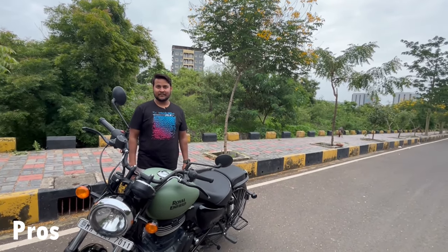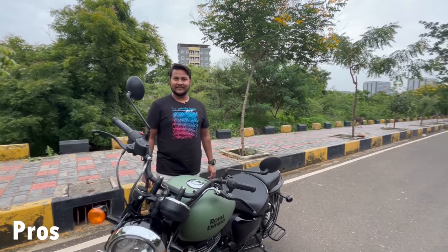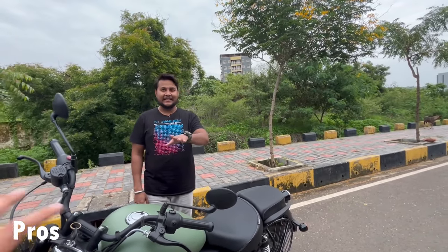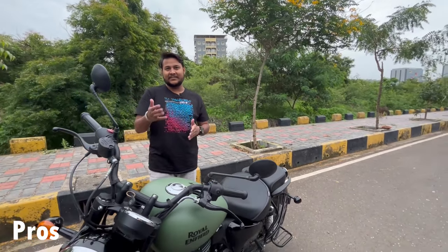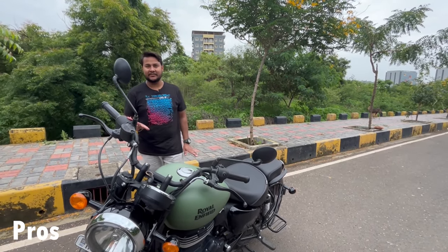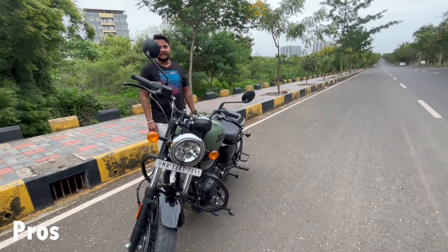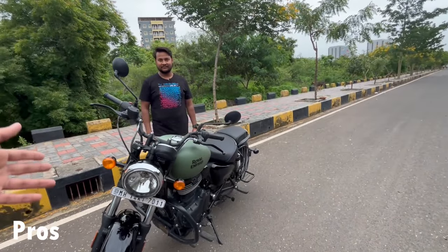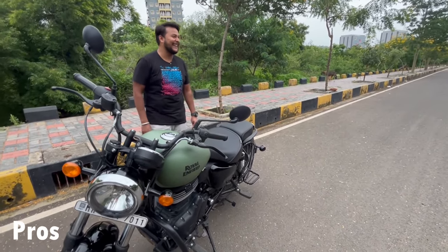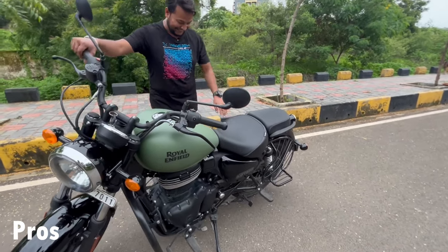The other advantage or pros - Pankaj says it is very smooth. In third gear it is very good. If you are going 80 plus, you should at least be in 4th or 5th gear. We will go highway. So for the city it works so well - it is comfortable. The bike is very comfortable, no doubt.